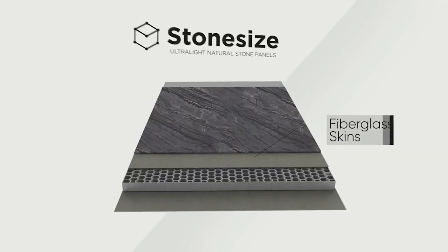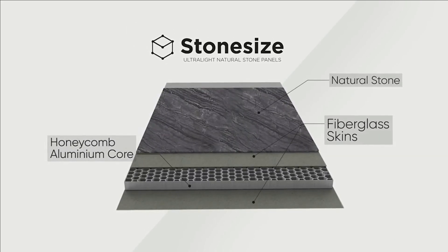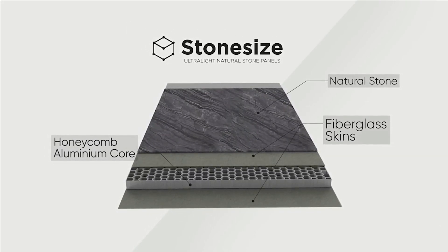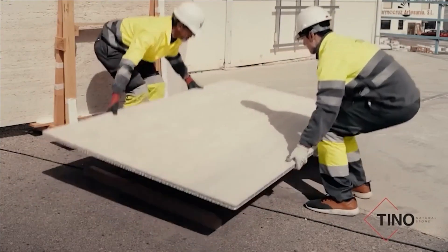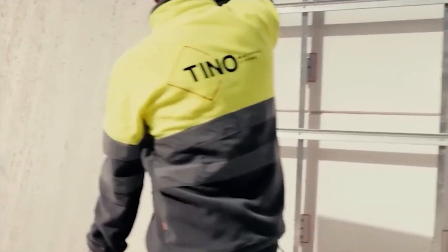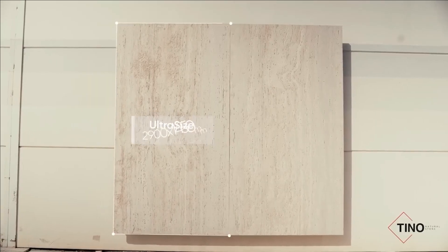Remarkably, these panels can achieve a maximum tile size of 2.9 by 1.4 meters and weigh only 18 kilograms per square meter. The collection offers designs that rival those found in high-end fashion houses. For pricing details, you'll need to get in touch with the company via phone or email.